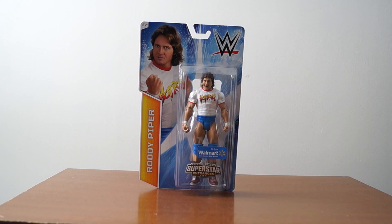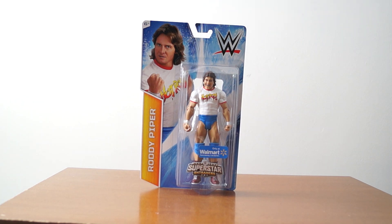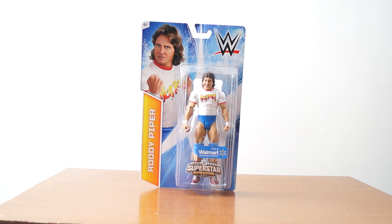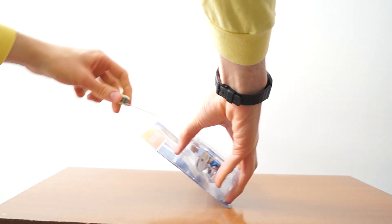Hello fellow travelers and adventurers. My name is not Roddy Piper, but today I am unboxing the Walmart exclusive superstar entrances — or as I call them, the t-shirt series — Roddy Piper figure, wearing nice blue trunks, what looks like maroon boots, and his classic hot rod shirt. Let's do the unboxing portion so we can get to the review section.